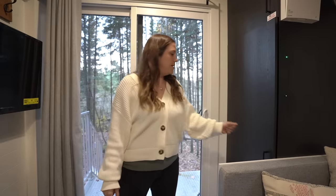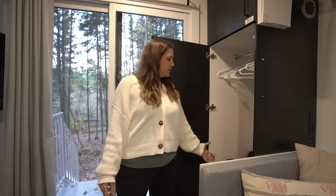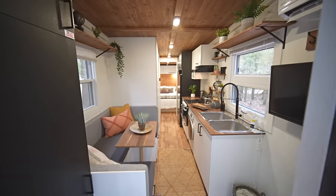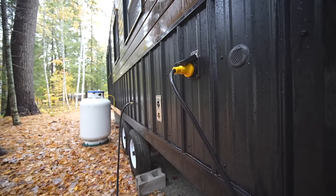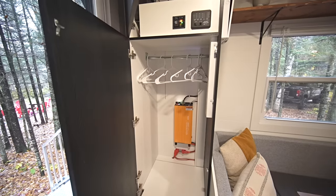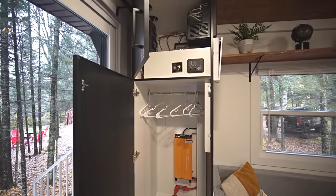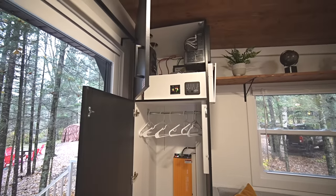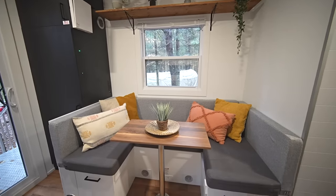When you first come in there's coat storage with hangers. This model is designed to be on-grid or off-grid. Right now it's connected to hydro and water, but there's already an inverter, a charge controller, and a battery installed here to make it capable of running off-grid.